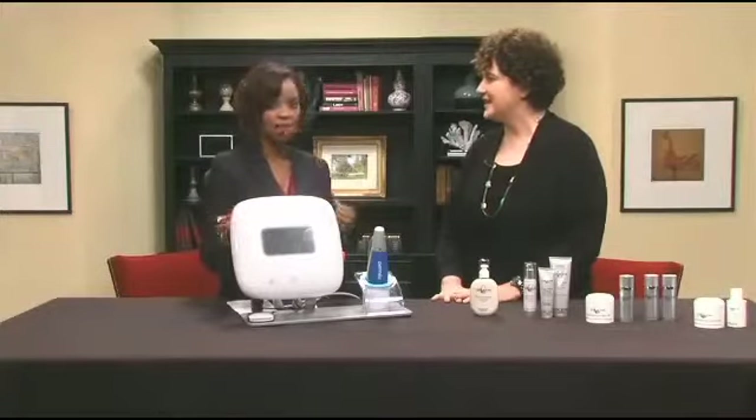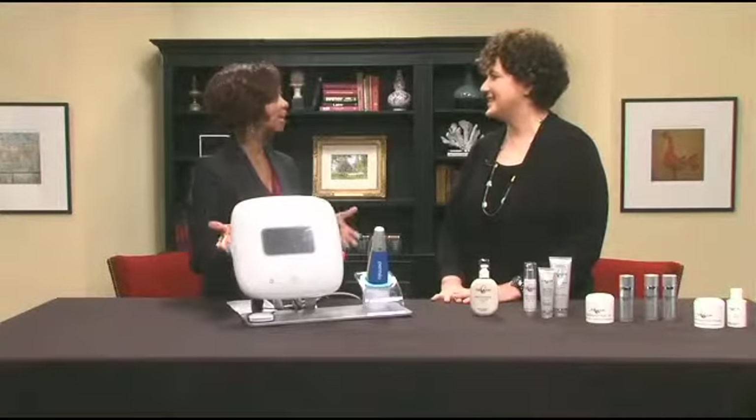Now the two best lasers to do this are the Fraxel laser and the Clear and Brilliant. Now let's first talk about the Fraxel laser. Is this something that's brand new? Because every time you come, you always have this new cutting-edge technology.